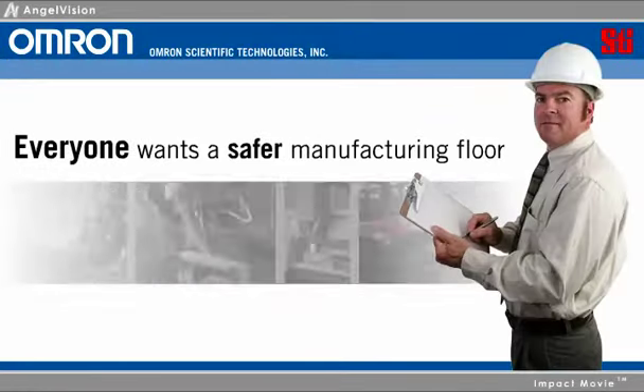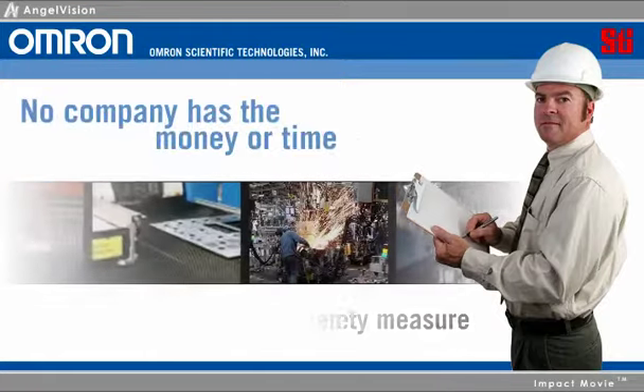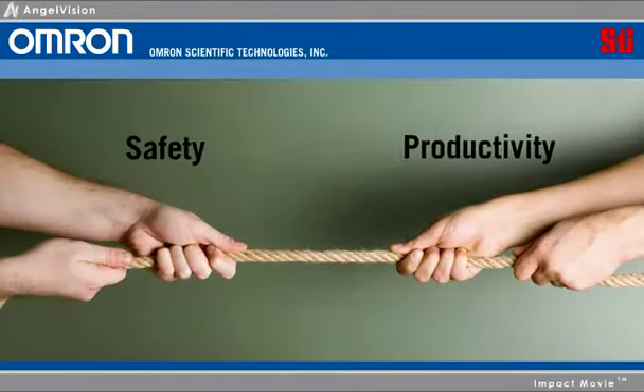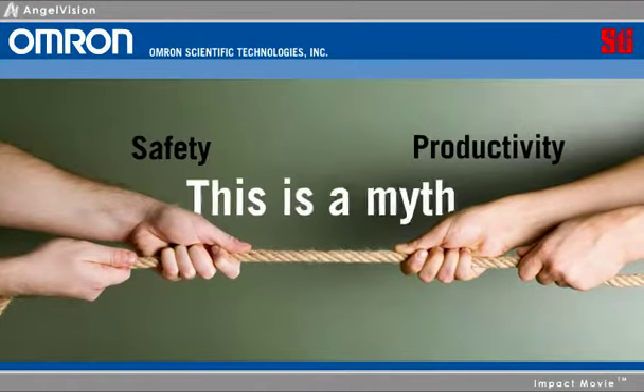Everyone wants a safer manufacturing floor, but no company has the money or time to implement every safety measure that could be taken. As a result, increased safety and productivity are often viewed as opposing concepts. This is a myth.